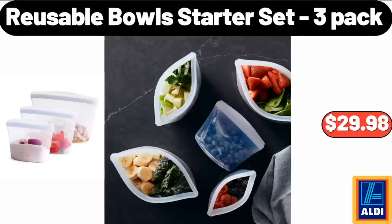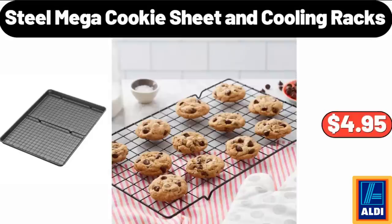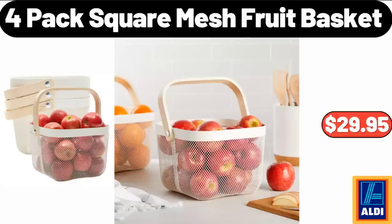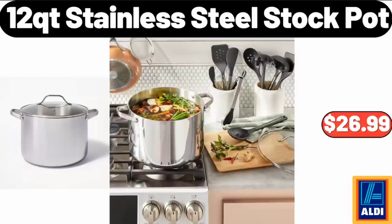Reusable Bowl Starter Set 3-Pack, $29.98. Steel Mega Cookie Sheet and Cooling Racks, $4.95. Park Street Deli Pork or Chicken Egg Rolls, $3.49. 4-Pack Square Mesh Fruit Basket, $29.95. 12-Quart Stainless Steel Stock Pot, $26.99.